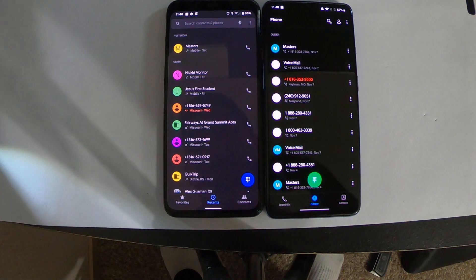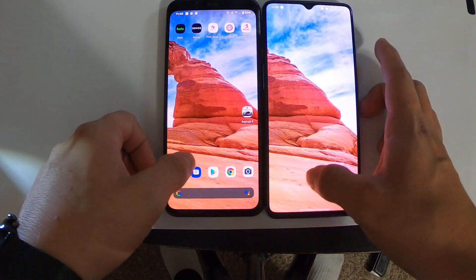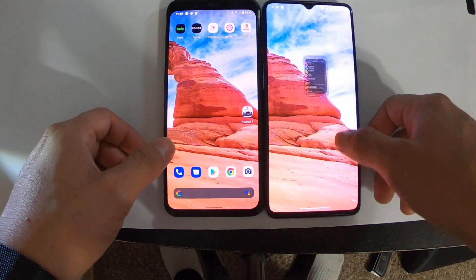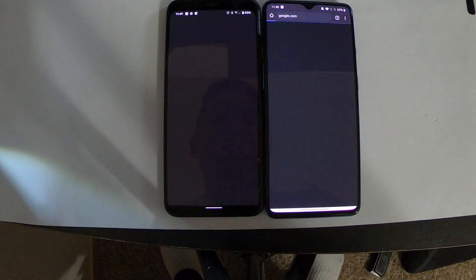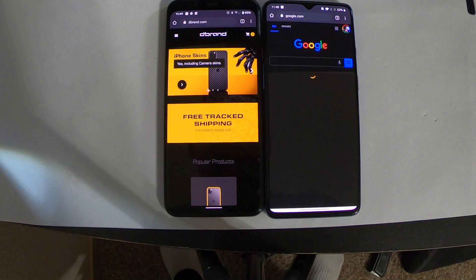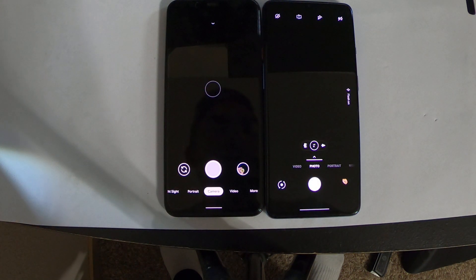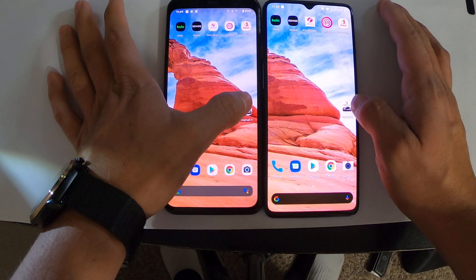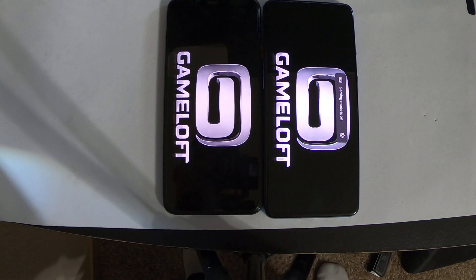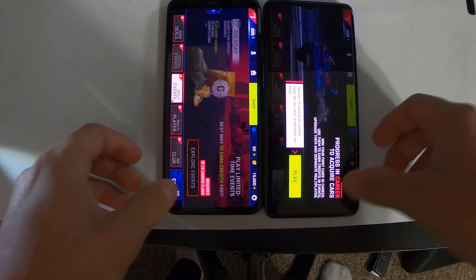Phone dialer — faster on the OnePlus 7T. And I don't know if you can see this on camera, but this has a deeper black than this, which is nice. Messages — about the same. Play Store — way faster on the OnePlus 7T. Chrome — way faster on the Google Pixel 4. Camera — OnePlus 7T barely beat it. Last one is Asphalt 9, a game — looks like the OnePlus 7T is winning. Yep, it won, just by a little bit.